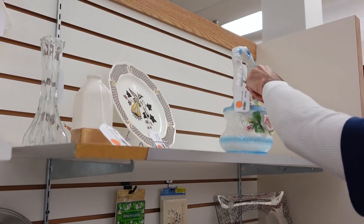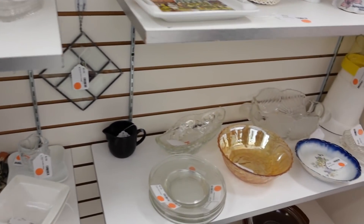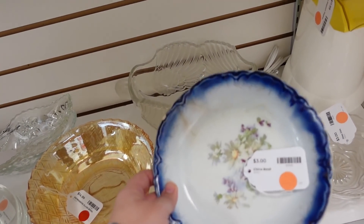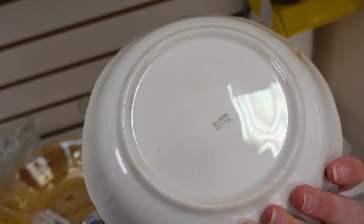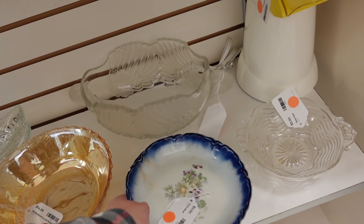It's got a dot on it. It does. This is why we call it the dot store. Saxon China. They got plates too. Very cool.